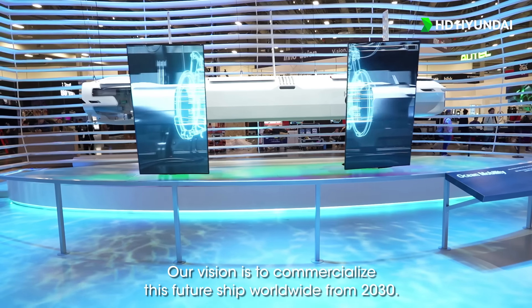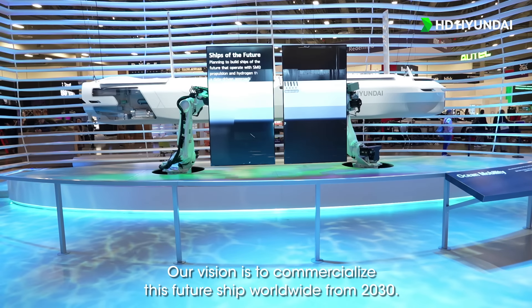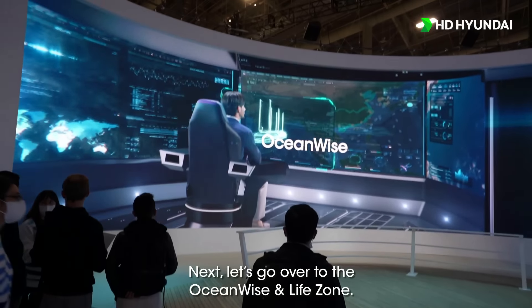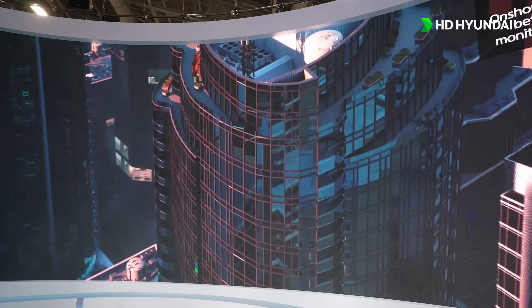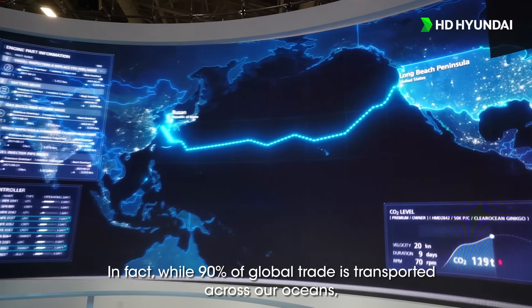Our vision is to commercialize this future ship worldwide from 2030. Next, let's go over to the ocean wise and life zone. Disruption in ocean shipping affects both industries and our daily lives. In fact, while 90% of global trade is transported across our oceans,